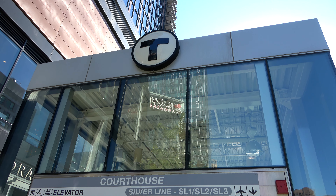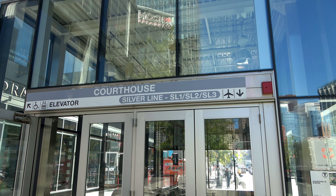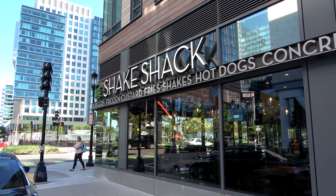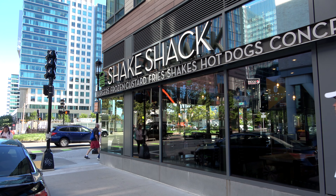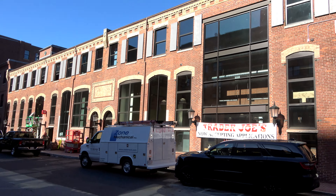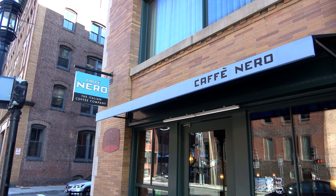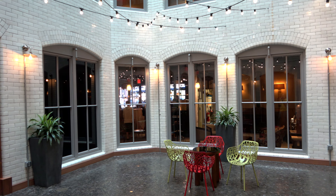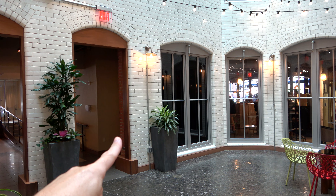Although the subway doesn't run here, the Silver Line does — it's an underground bus that kind of acts like a subway, and you can take it and connect at South Station. Just one block from the hotel is an outpost of Shake Shack from New York City — really, really good burgers and shakes. If you're looking for a supermarket, there's a Trader Joe's just across from Shake Shack opening soon. And just on the corner of the hotel is a Cafe Nero, a coffee shop that also has an entrance from inside the hotel's atrium.